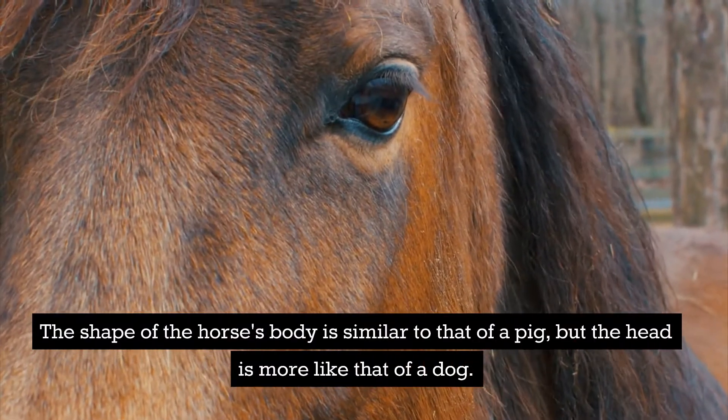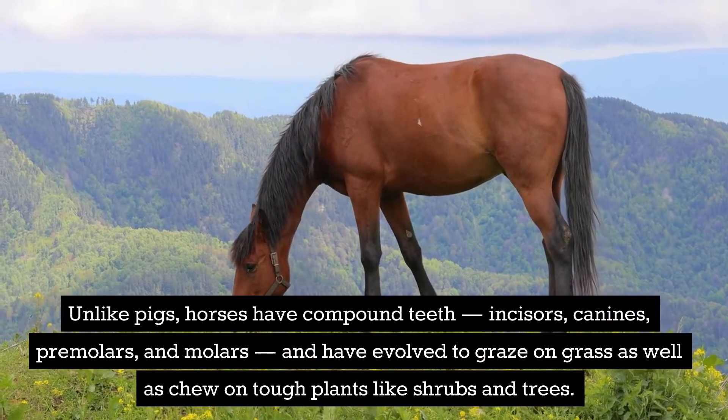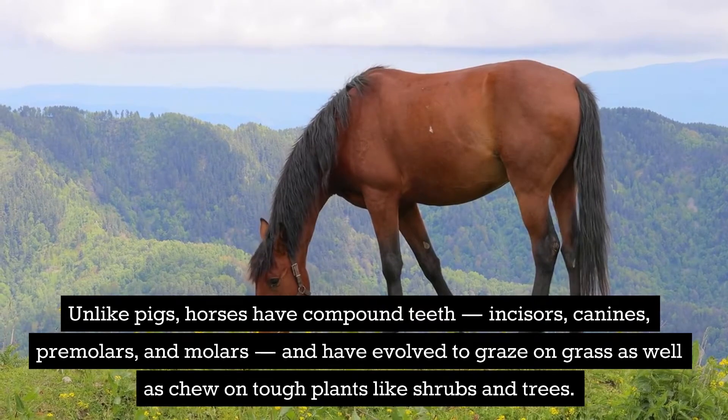The shape of the horse's body is similar to that of a pig, but the head is more like that of a dog. Unlike pigs, horses have compound teeth — incisors, canines, premolars, and molars — and have evolved to graze on grass as well as chew on tough plants like shrubs and trees.